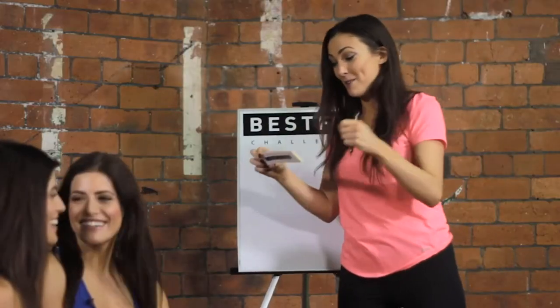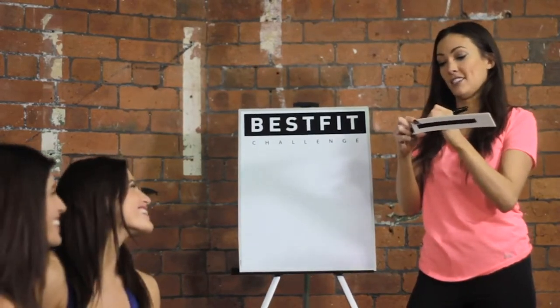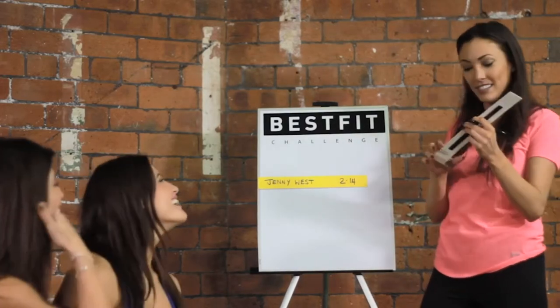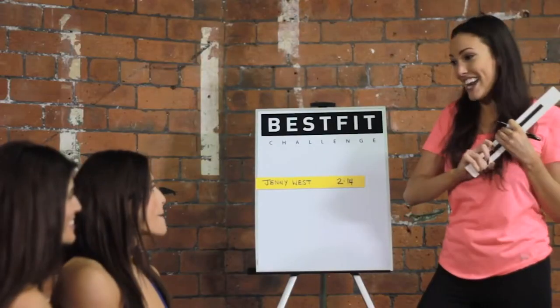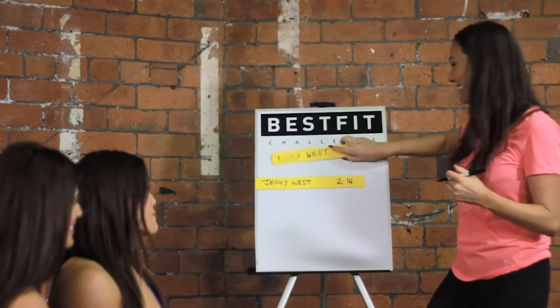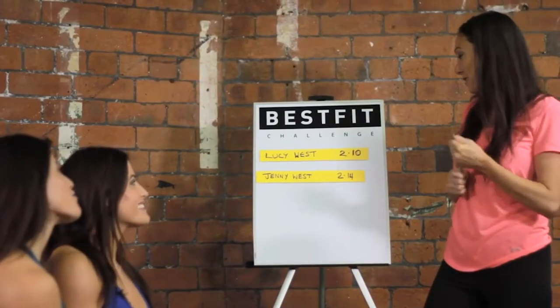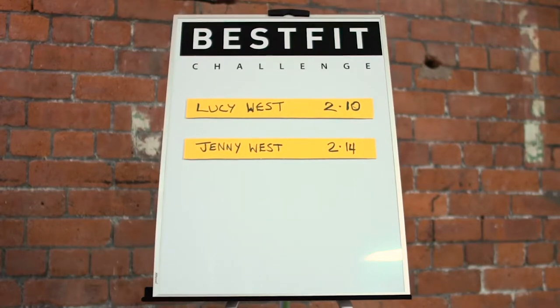Okay, are you ready for the big reveal? Jenny, we'll go with you first — you did it in two minutes and fourteen seconds. What do you think of that? I think it's an all right time. That is cracking, honestly — very respectable. Lucy, you did it in two minutes and ten! Well done, Lucy — you beat your twin sister. She always beats me. I think those times were brilliant — you did very, very well. Join us next time where we will be joined by Laura Carter from Big Brother.